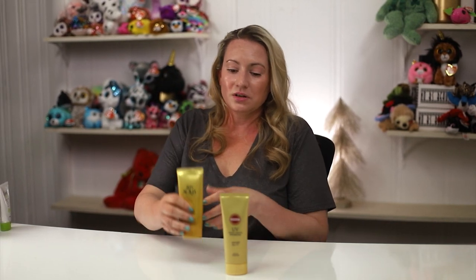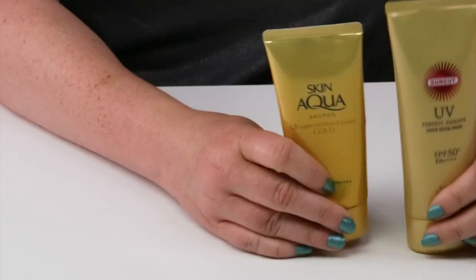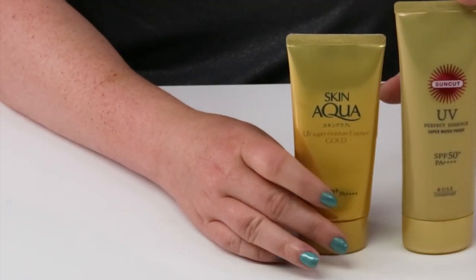Another one is the Skin Aqua Gold. There's a similar version with a white bottle and gold cap, but I don't recommend that one — the gold version has a more updated formula. It does contain alcohol but has no fragrance, making it a nice day-to-day sunscreen.